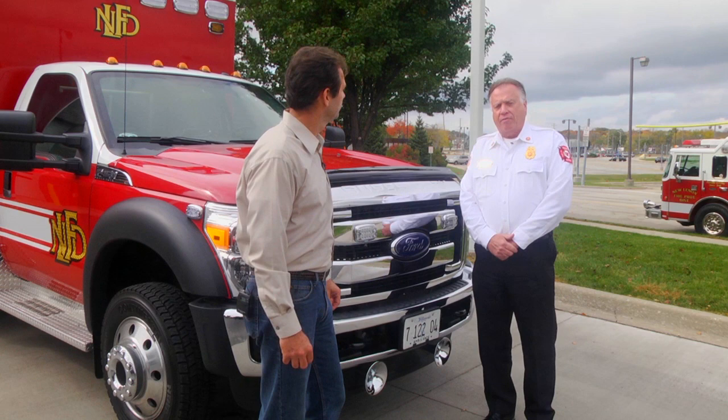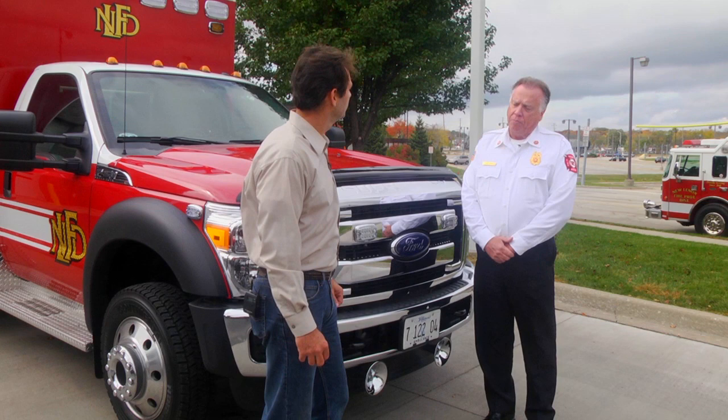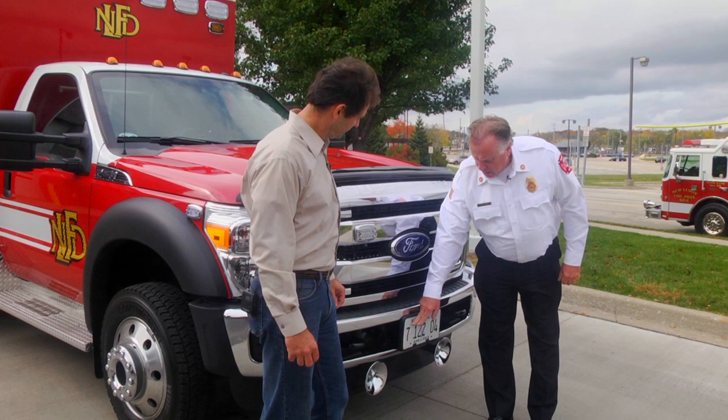One thing I did notice about this compared to everything else was it has a license plate. Yes, most emergency vehicles do not have license plates — fire engines do not have license plates, our ladder truck doesn't have a license plate — but ambulances are required to have license plates, and there are many reasons for this. One reason is it starts with the 7 — we are part of the region 7 medical system.